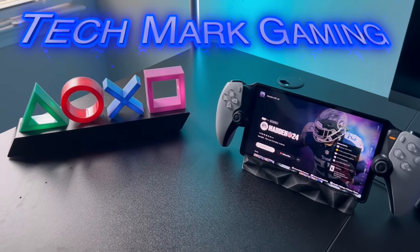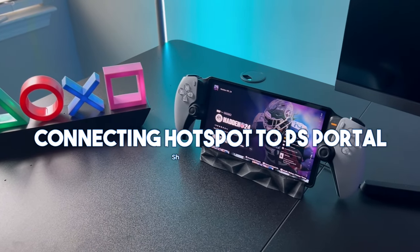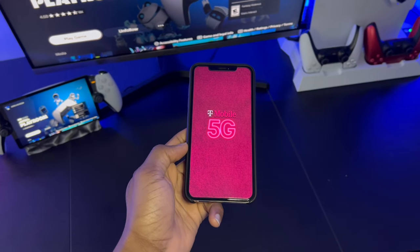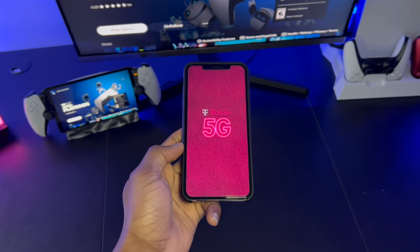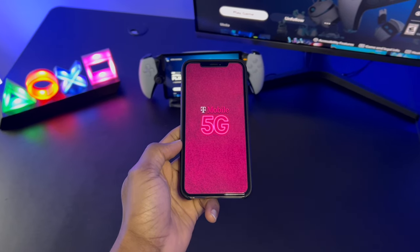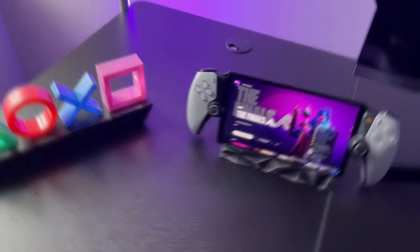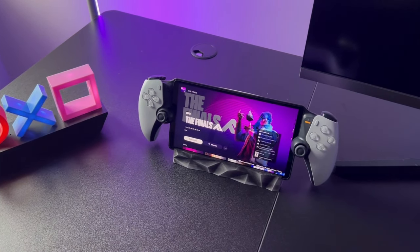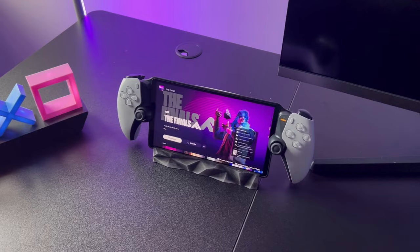Hey everybody, welcome to Techmark Gaming. In today's video, I'm going to be showing you how to connect your PlayStation Portal to your T-Mobile hotspot using your iPhone. This is an updated video from our recent video explaining how to do this process, but a lot of people have been having issues and troubles, and I'm here to troubleshoot it with you guys. I'm also going to be giving you a few tips to make sure you're connecting to your PlayStation Portal with the hotspot successfully.